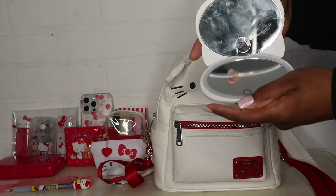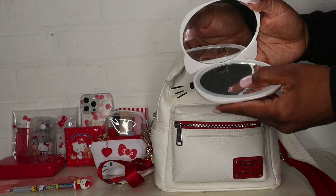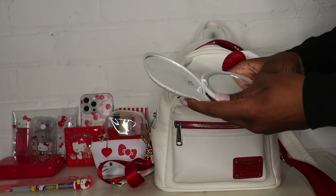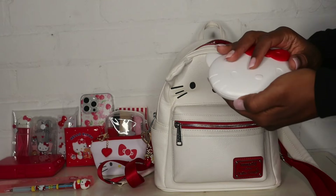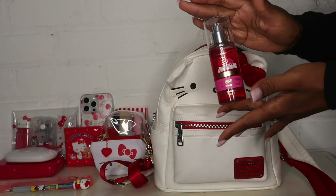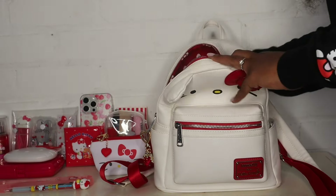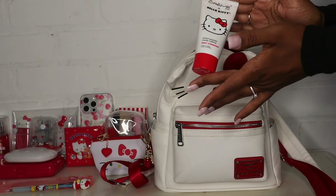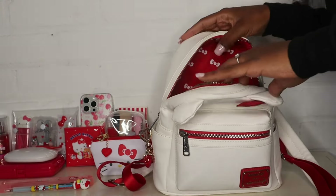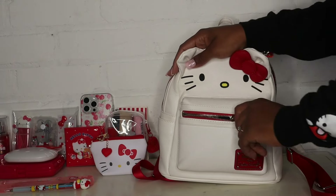Next I have this Hello Kitty Impressions vanity mirror that I got from Marshall's a while ago - my battery is running out yet again, so yeah I've had this for a minute. Next I have my strawberry pound cake Bath and Body Works and then I have my Sweet Strawberry Creme Shop hand lotion to go with that. And that's everything in this big pouch.